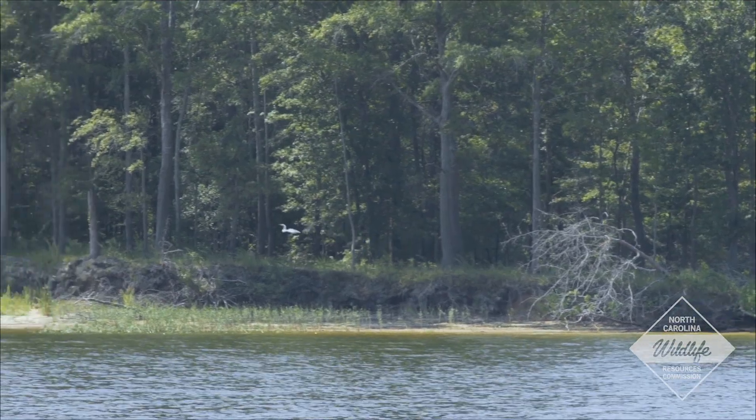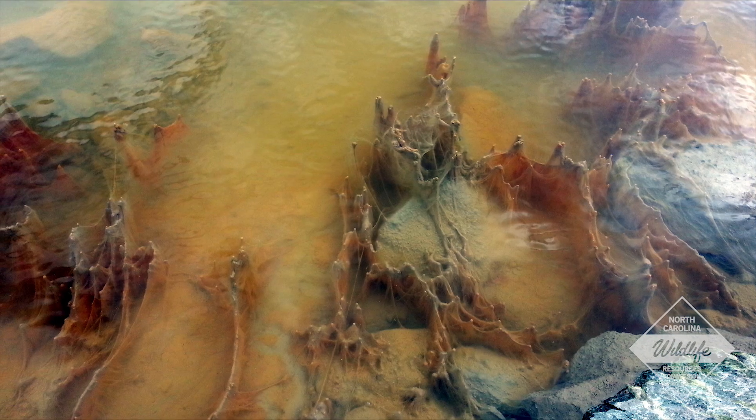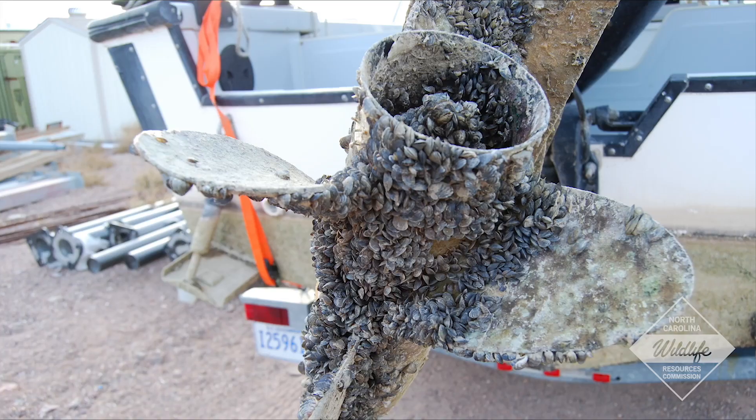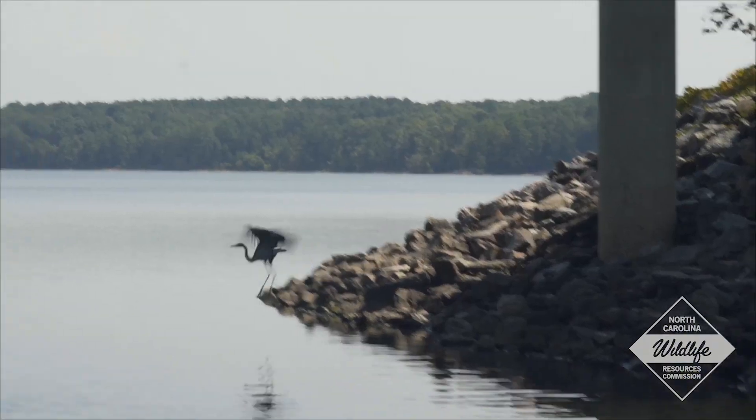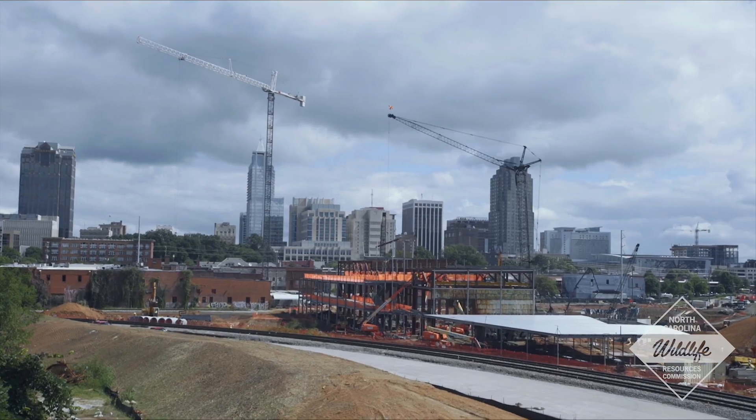However, our fresh waters are being threatened by aquatic nuisance species. Aquatic nuisance species are plants and animals introduced to our waterways that can devastate native species, impact habitats, and affect local economies.